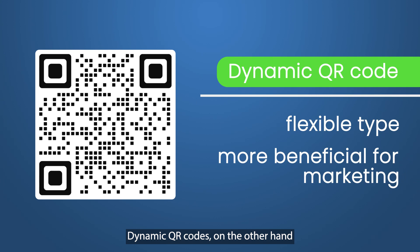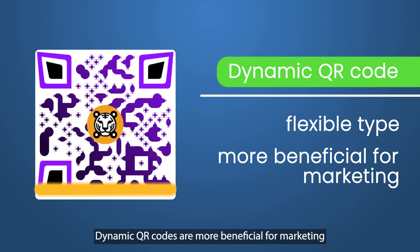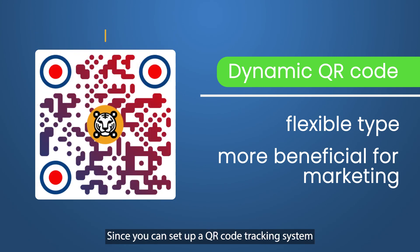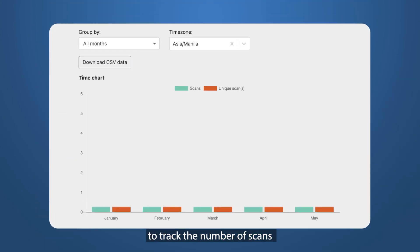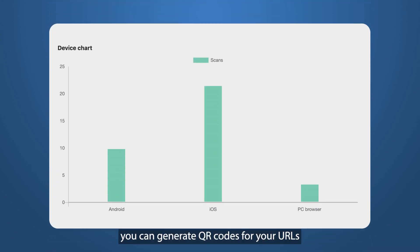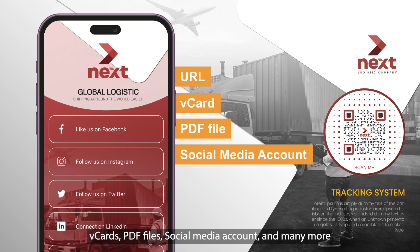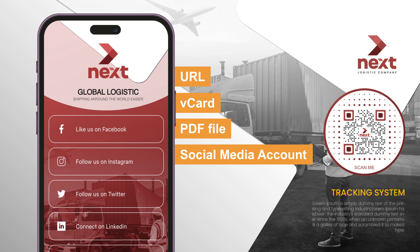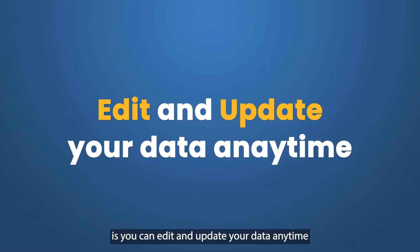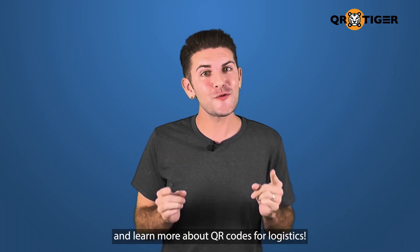Dynamic QR codes, on the other hand, are the flexible type. They're more beneficial for marketing since you can set up a QR code tracking system to track the number of scans, when the user scans, the location where they scan, and the user's device type. You can generate QR codes for your URLs, vCards, PDF files, social media accounts, and many more. What makes it even better is that you can edit and update your data anytime. So let's dive in and learn more about QR codes for logistics.